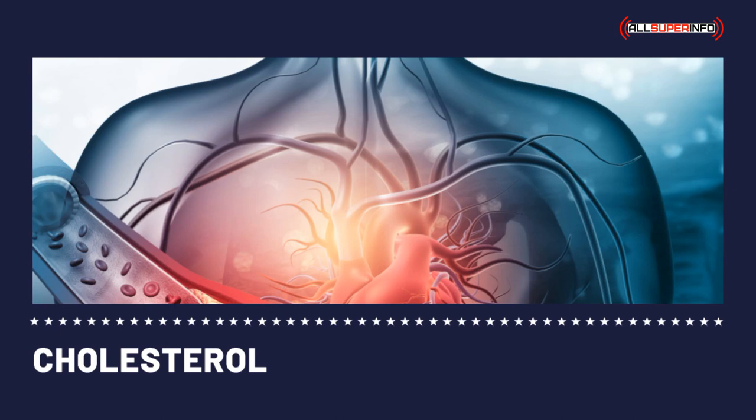Take for example coconut oil — it may be cholesterol-free, but it is highly saturated, which causes the liver to produce more harmful cholesterol. Saturated fat also increases triglyceride levels and thickens the blood.